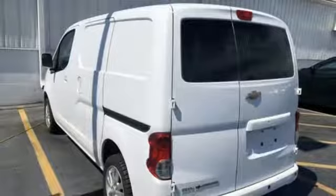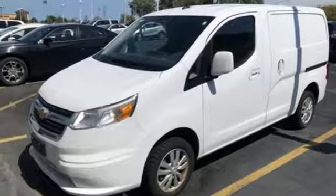MSN Auto's notes: Chevrolet City Express's advantage is its agile nature and maneuverability. Chevy, 100 years of icons.